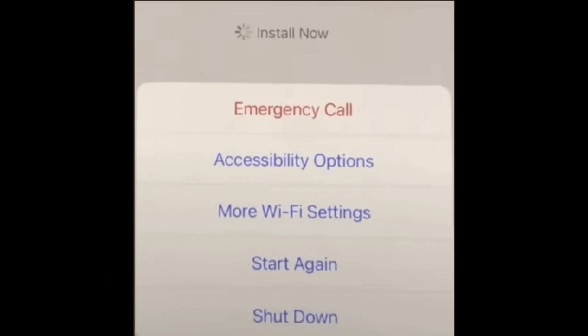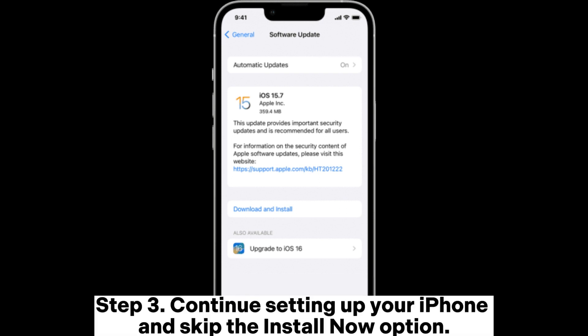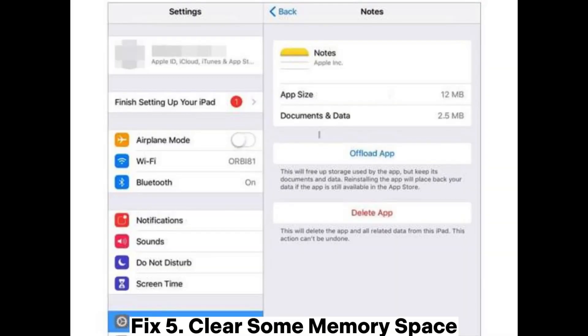Fix 4: Skip software update to install later. Step 1: Press and hold the side or power button and select the Shut Down option. Step 2: After switching the iPhone off, press and hold the power button, then release it after the iPhone screen lights up. Step 3: Continue setting up your iPhone and skip the Install Now option. Step 4: Once setup is complete, go to Settings, navigate to General, choose Software Update, and tap Download and Install.